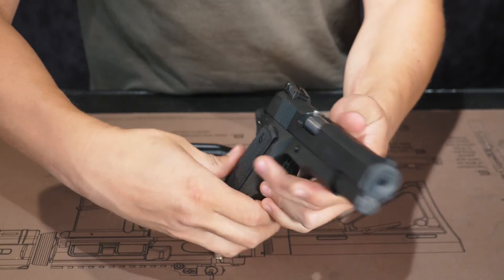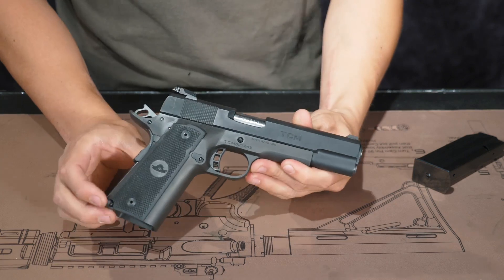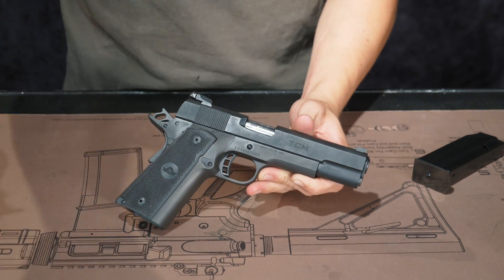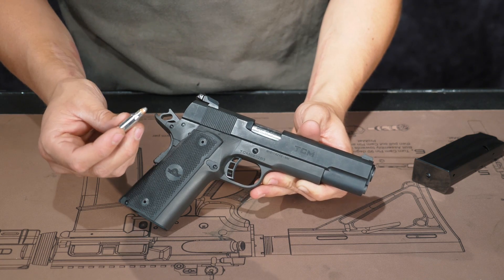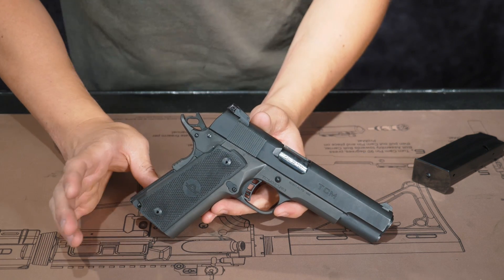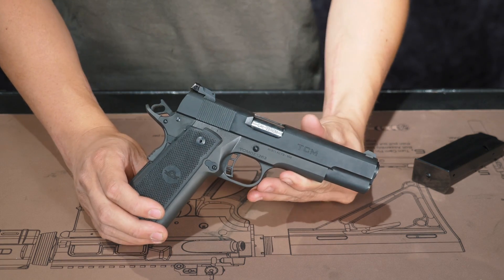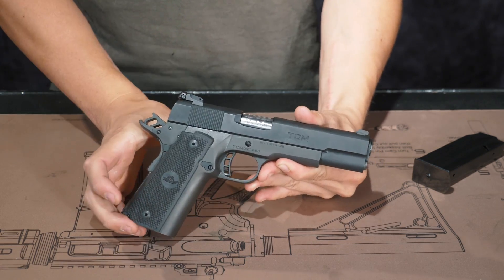This particular model does not have an ambi safety — it's only on the left side of the gun. This is a full steel frame gun, so you have a nice weight behind it that helps you manage recoil. And to begin with, the 22 TCM is a really light recoil load. It's honestly kind of hard to describe how it recoils — you just have to shoot it and feel it, because it's a high-powered round with low recoil. So let's head out to the range and send some rounds.